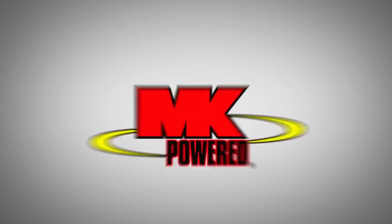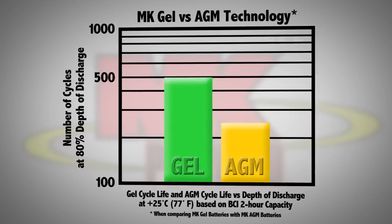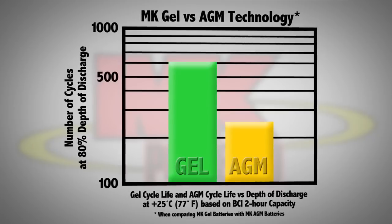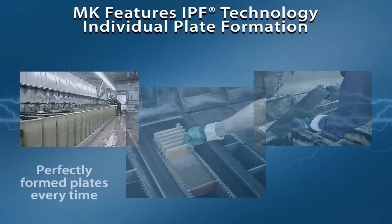Therefore the cost per cycle over the life of the battery is substantially lower than competitive products. The MK Gel battery offers greater value to a typical mobility user and for all the people that put this mobility package together. When you're not replacing batteries frequently, when you're not having to make service calls to repair a piece of equipment, you're actually saving money. It's all about longevity. When comparing gel versus AGM batteries, the MK Gel typically delivers more than two times the cycle life of AGM, meaning longer battery life, increased dependability, and lower total cost of ownership.